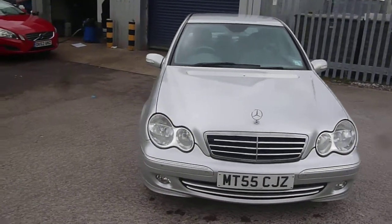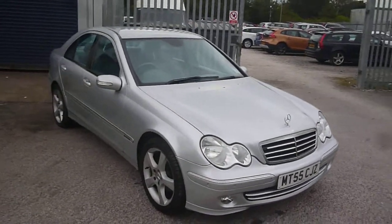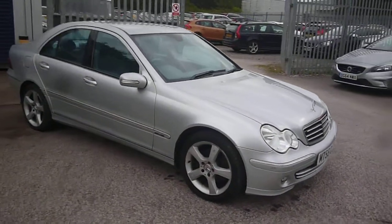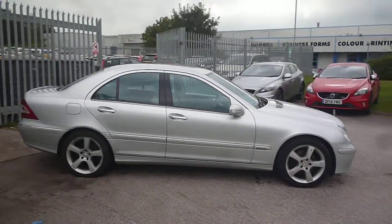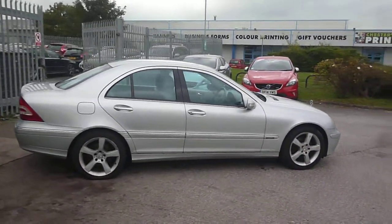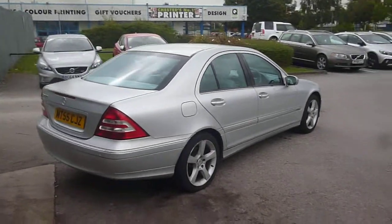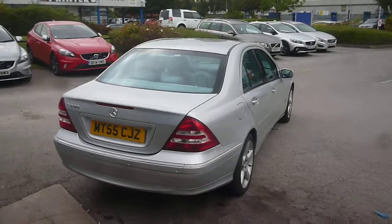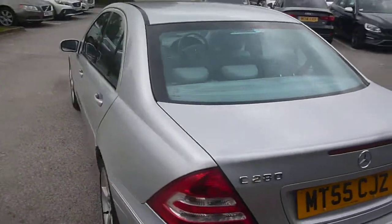Welcome back again to Rybrook Dealer PX. Here we have a Mercedes C280 Avant-Garde SE, MT55 CJZ, located here at Rybrook Volvo in Chester. The vehicle is finished in silver metallic with light grey leather upholstery, was registered in October of 2005, and has had one owner, having done a little over 94,500 miles.